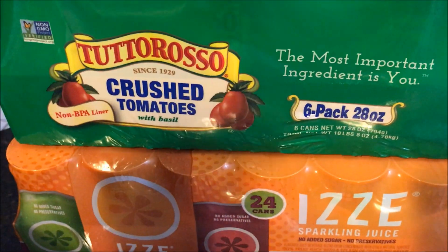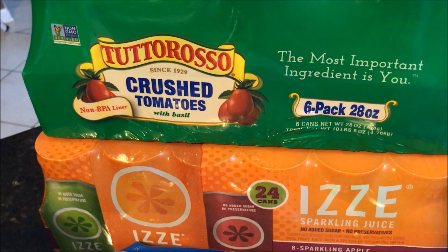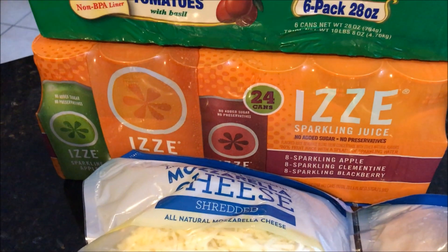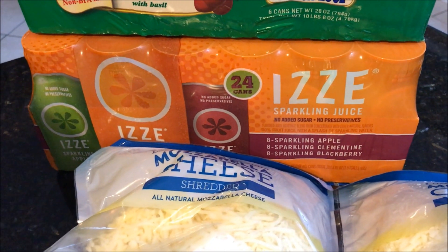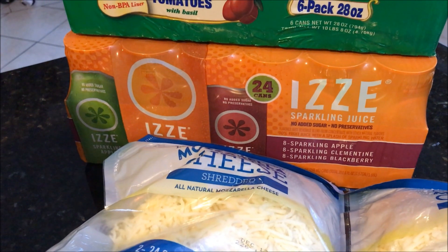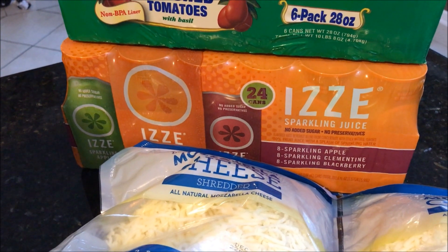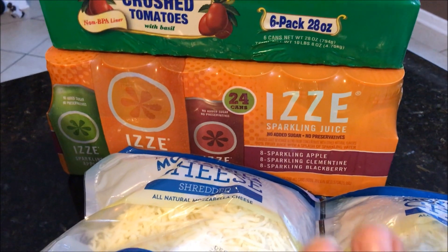There was a coupon on the Tuttorosso crushed tomatoes — I was running low and will probably make a pot of sauce soon, so I picked those up. I also picked up Izzy sparkling drinks. They had a $3.50-off coupon and these are regularly $13.50, so it was ten dollars for 24 cans: eight sparkling grape, eight clementine, and eight blackberry. I've been paying three dollars for a four-pack, so I thought that was an amazing deal.